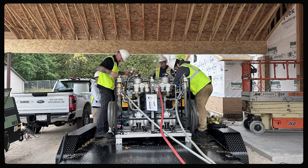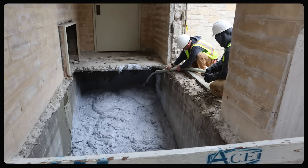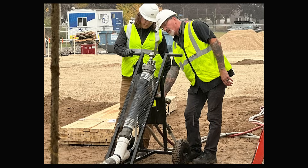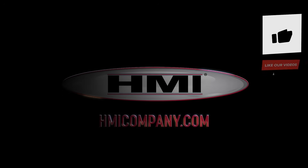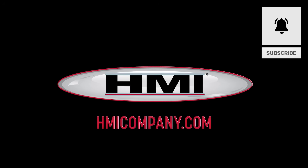Additional benefits included no hauling of heavy material, reduced fuel use and emissions, minimal site disruption, and no dust, debris, or compaction. From unexpected tunnels to complex underground voids, HMI's engineered foam solutions deliver safe, fast, and reliable results. Learn more at HMICompany.com.